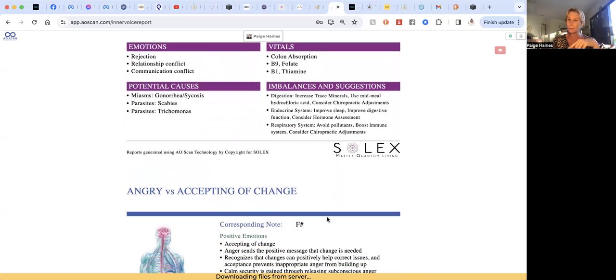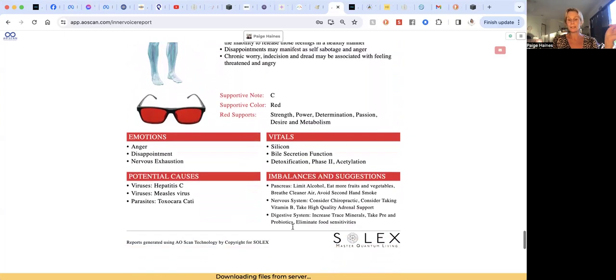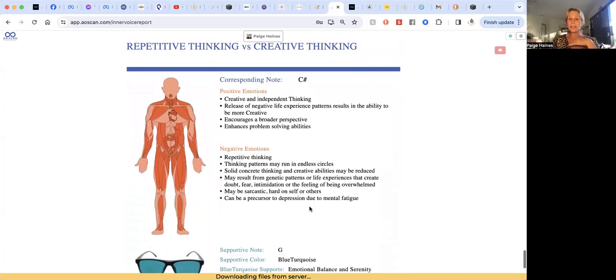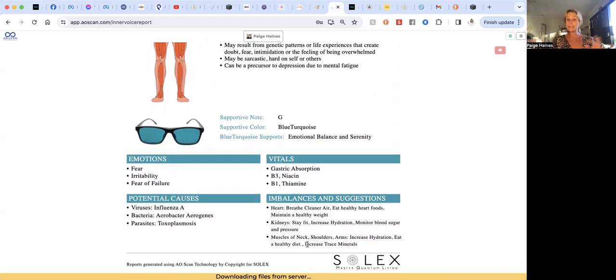Then 'angry versus accepting of change' — the red color, anger, disappointment, nervous exhaustion — I can definitely relate to that right now. Affecting the pancreas, nervous system, and digestive system, so we're seeing a clear pattern. Then finally 'repetitive thinking versus creative thinking' — this is our deepest, most subconscious pattern. Here we have fear, irritability, and fear of failure, and it's affecting the heart, kidneys, and muscles of the neck, shoulders, and arms. It's given me some suggestions to address that.